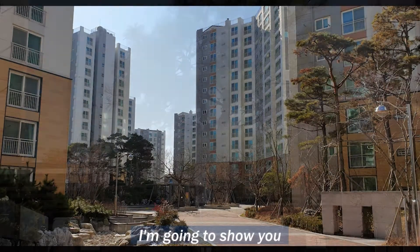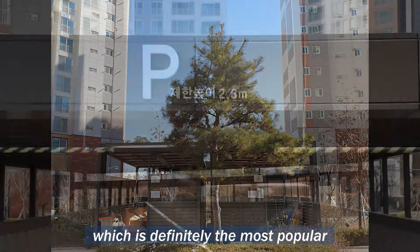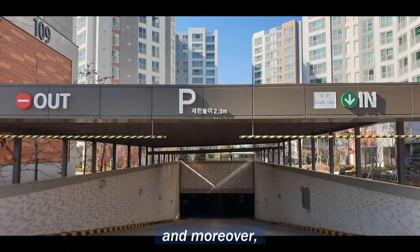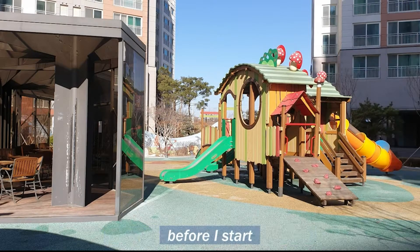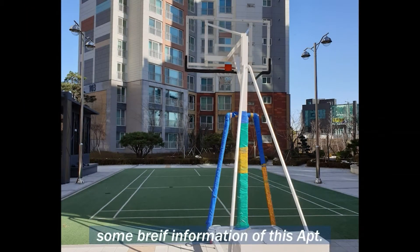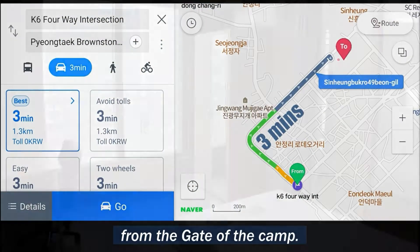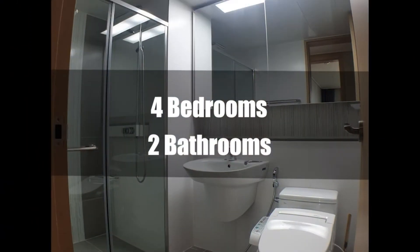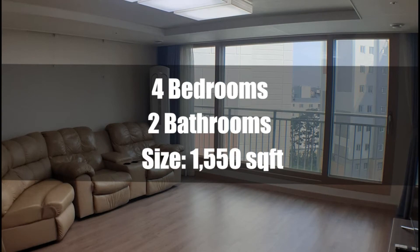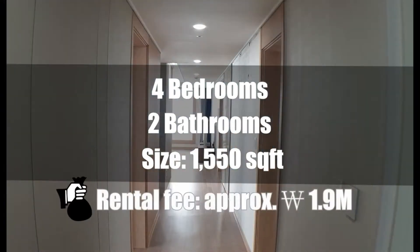Today, I'm going to show you an apartment for rent called Brownstone, which is definitely the most popular and moreover the closest apartment from the post. Before I start, let me give you some brief information. It's 3 minutes drive away from the gate of the camp. It has 4 bedrooms, 2 bathrooms and a size of about 1,550 square feet. The monthly rental fee is approximately 1.9 million won.